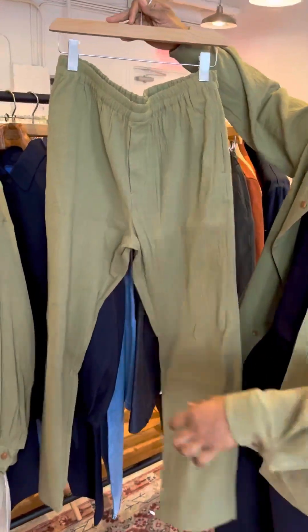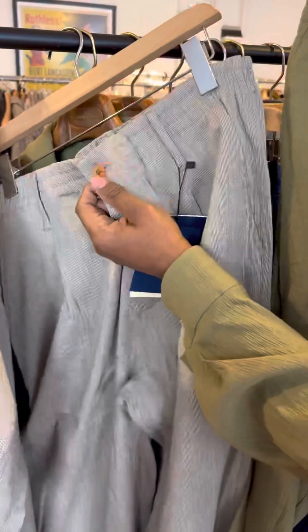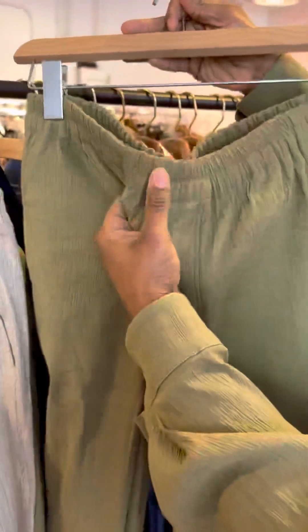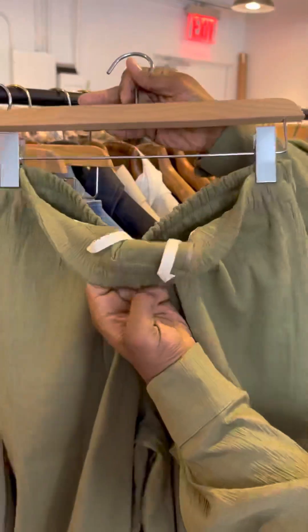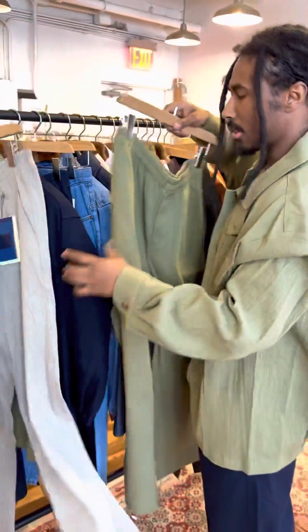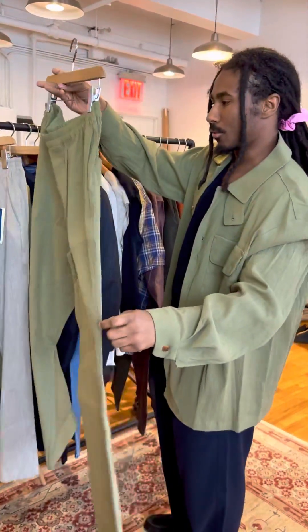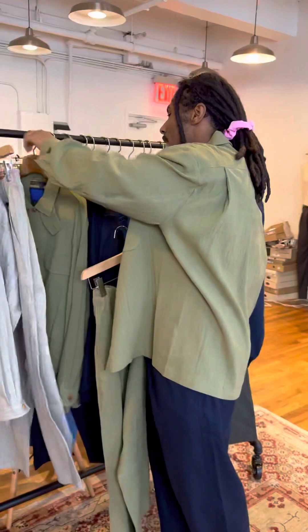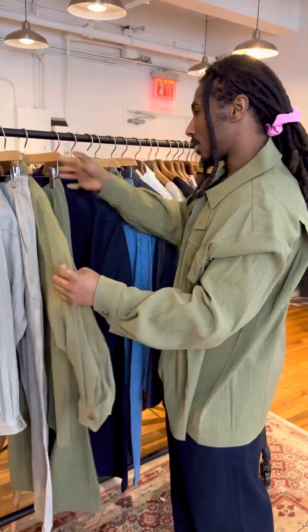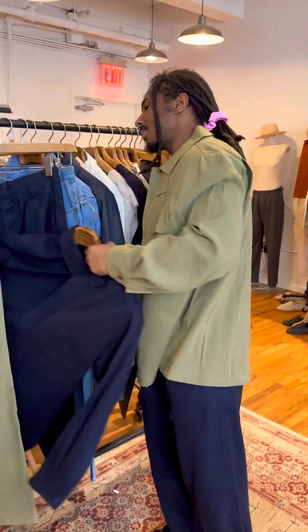And of course we had to get the trousers in the same fabric so you can make the set. These trousers are different — they have a clean front, button front, completely closed, but you do have drawstrings on the inside. This one is a little bit more stretchy than the last fabric, so there's even more comfort in these if you're looking for stretchy fabrics.